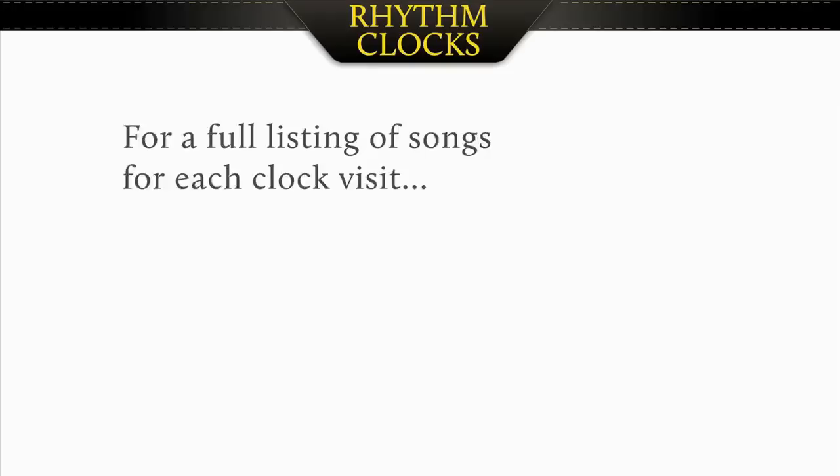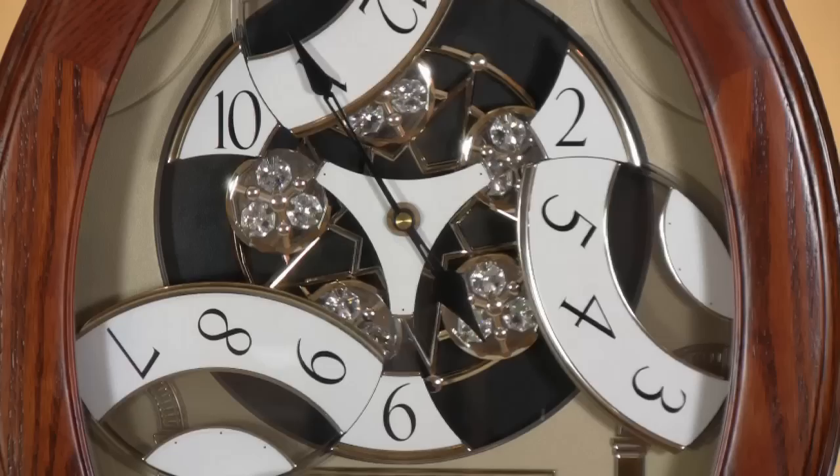Every clock plays a melody on the hour every hour, and for a full listing of songs visit RhythmClocksBlog.com and click on the item descriptions. There you'll find a full playlist per model. The clocks play between 18 and 30 songs depending on the model that you choose. They play a mix between rock and roll, classic melodies, and around the holidays, Christmas, all of which can be controlled by a switch on the side.